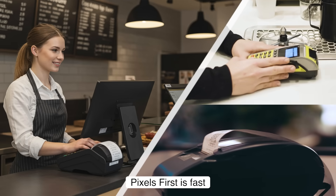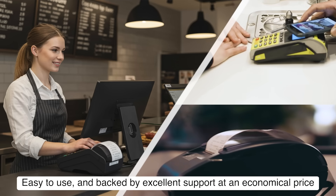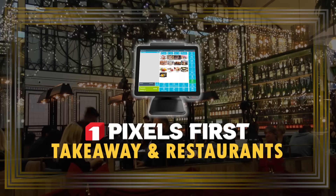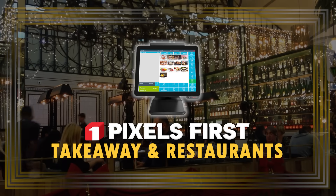Pixels First is fast, easy to use, and backed by excellent support at an economical price. Pixels First — the complete solution for the hospitality industry.